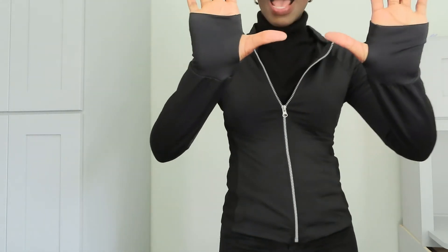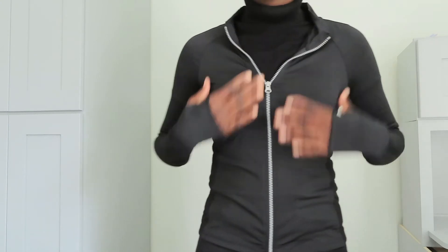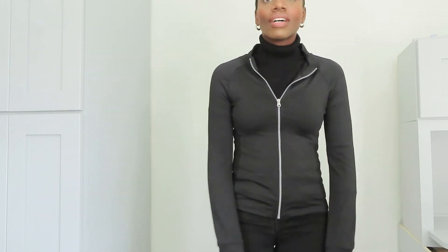Yeah, this works. I just love when they have the little holes — the thumb holes. I love that because it makes the sleeves stay down and the front of your hand stays warm, especially coming from the gym when you want to stay warm but don't want your coat on because you're sweaty. This is definitely a keeper. I adore it. It's just a very simple black sports jacket, and I am keeping it.